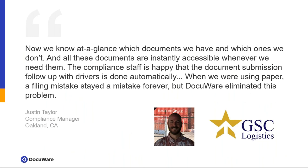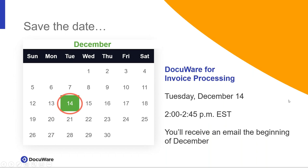In your handouts we have a couple of case studies, but I wanted to highlight this one from GFC Logistics. Justin is a compliance manager — before DocuWare they were using paper, but now the processes to meet compliance are done automatically. When they were using paper, mistakes were permanent, but DocuWare has eliminated that problem. Also, our next and final webinar for 2021 will be held on December 14th — it'll be on DocuWare's invoice processing solution, our pre-configured AP automation solution. You'll receive an email at the beginning of December, or head to DocuWare.com or our LinkedIn page to register.